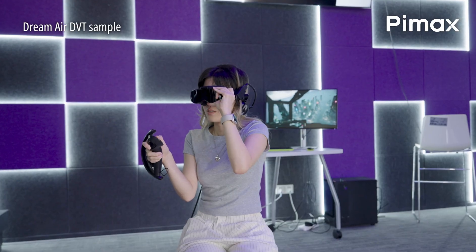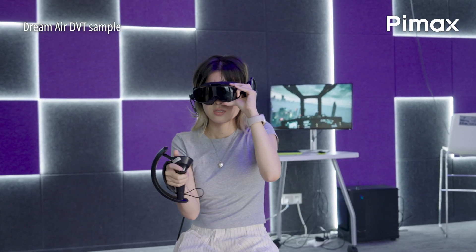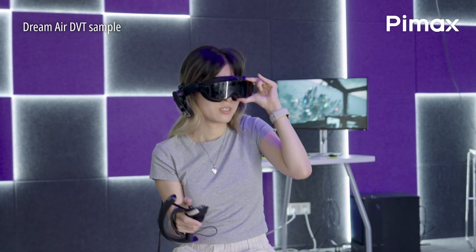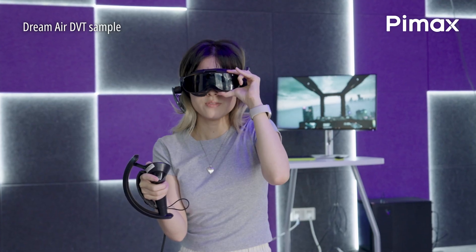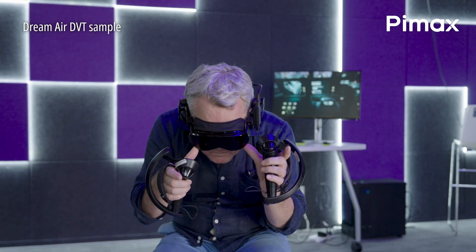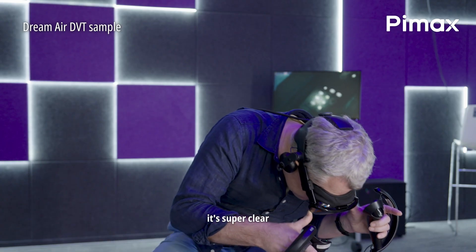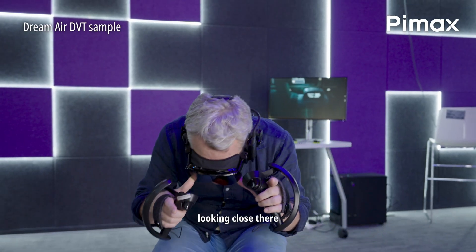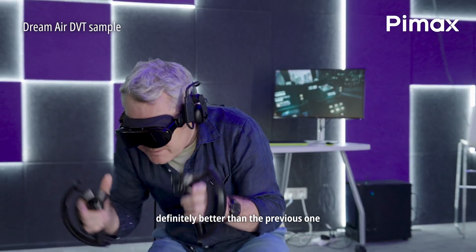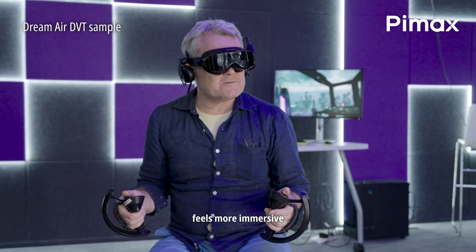The rendering is very natural. It's super clear, smooth pictures. Looking across these things, it's very clear, very realistic — definitely better than Quest 2 in Europe. It feels more immersive.